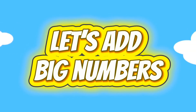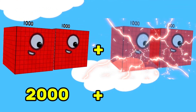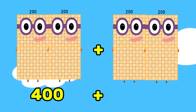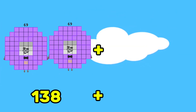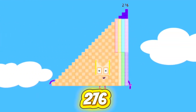Let's add two big numbers. 2,000 plus 2,000 is equals to 4,000. 400 plus 400 is equals to 800. 138 plus 138 is equals to 276.